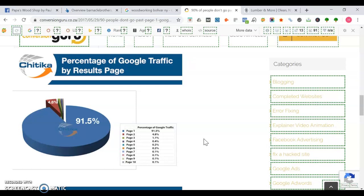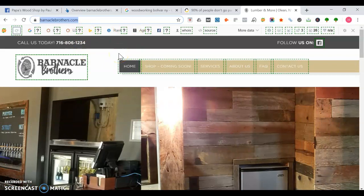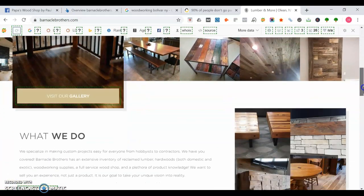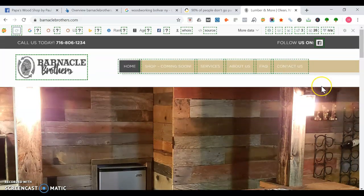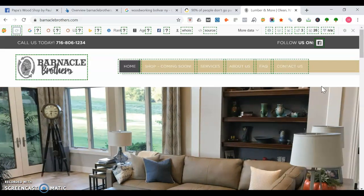I'm going to show you the Lumber and More website — Barnacle Brothers — they have the top spot. One thing they do really well is they have a phone number at the top left, however it's not clickable. They at least have a follow-us link for their social media account. Whenever you have a website, think about what's the first action you want the user to take. In your case, you want to make sure they can contact you via a clickable phone number at the top left.